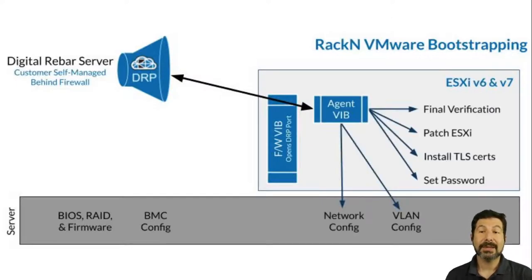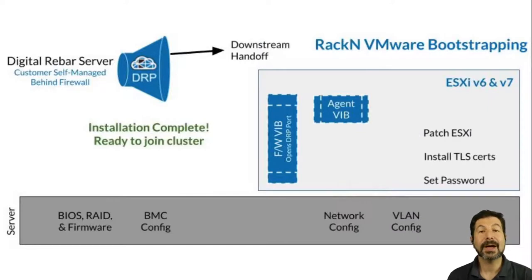From there, we're able to work within the process to do final verification, patch ESXi, install certificates so that you can use trusted SSL and SSH as needed, set passwords that are necessary to make sure that you're working, and set you up on the correct VLAN and networking configurations for your cluster. All of these things ensure that by the time you do a downstream handoff to Cloud Builder, you have everything correct and installed.